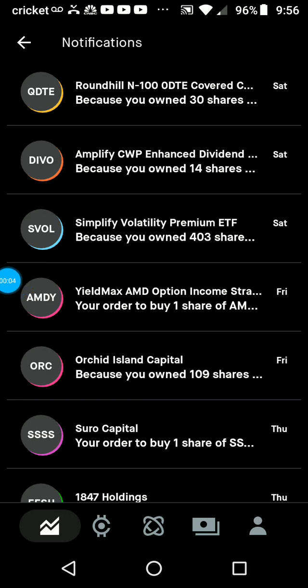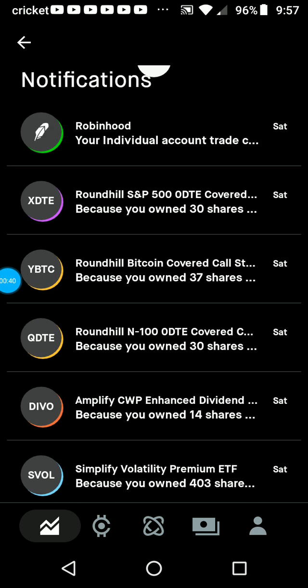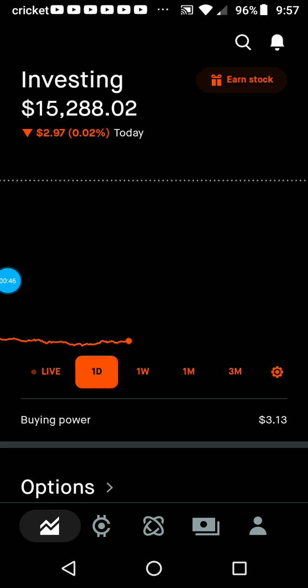What's up YouTube, this is Donny D. Getting on here to show you my Robinhood account. At the end of the month I received my dividends for Orchard Island, the Simplified Volatility Fund, DEVO, Round Hills, the weekly QDTE, XDTE, and the monthly YBTC.